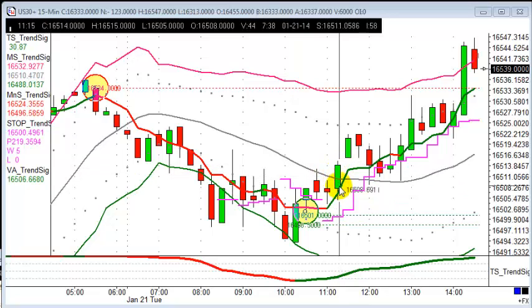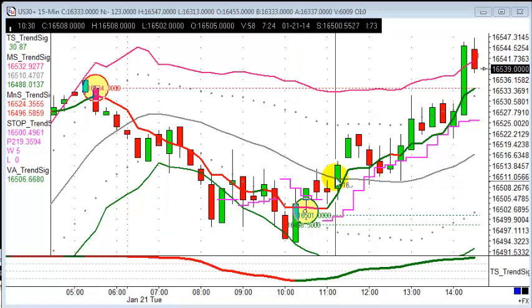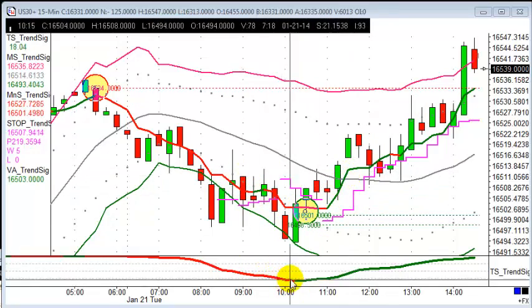Entry today at 11:15 was 16,514, looking for that to get up to 34, which it does — for 20 points profit. That's a one-to-one risk/reward on this trade, and it achieves that throughout the course of the morning. We were looking for all our indicators to change from red to green, which we can see here.